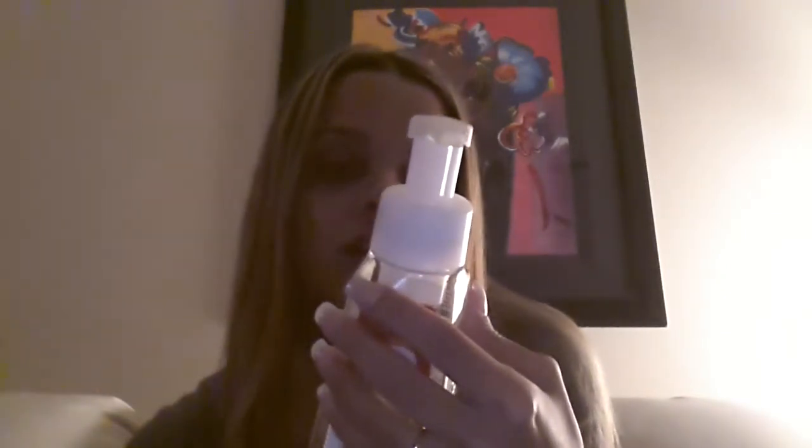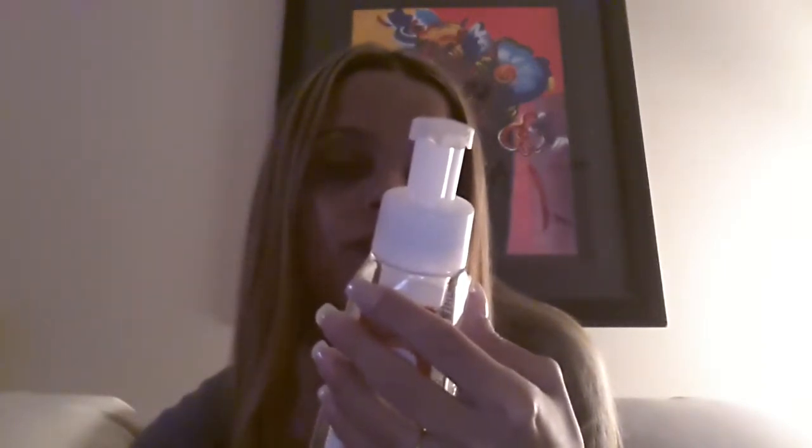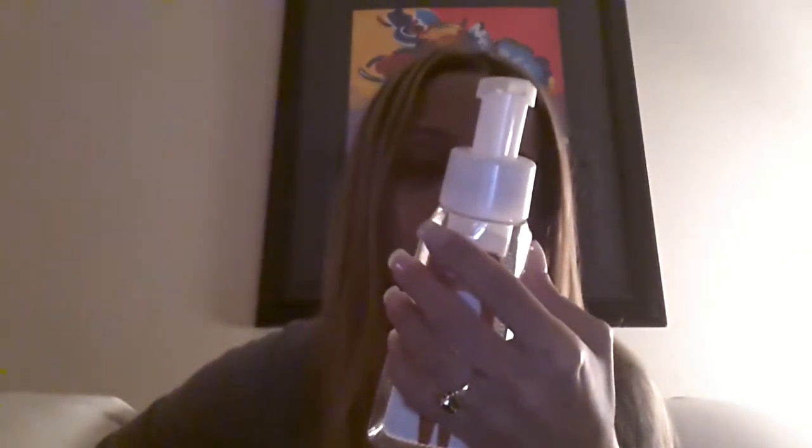The Ice Gingerbread gentle foaming hand soap is enriched with an exclusive blend of moisturizing honey, coconut milk, and olive fruit extracts to help nourish and soften skin. It is further enhanced with mango fruit extract, leaving hands lightly scented, gently cleansed, and conditioned while effectively fighting germs. And this smells just like a gingerbread cookie — so amazing.